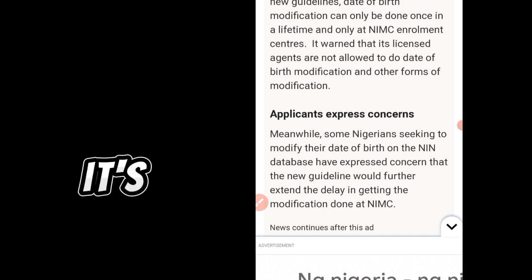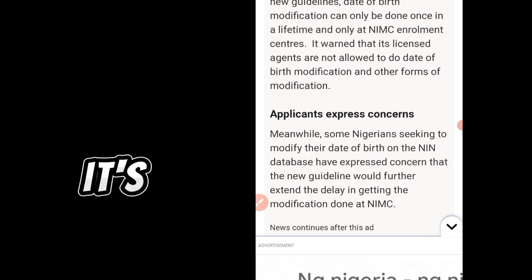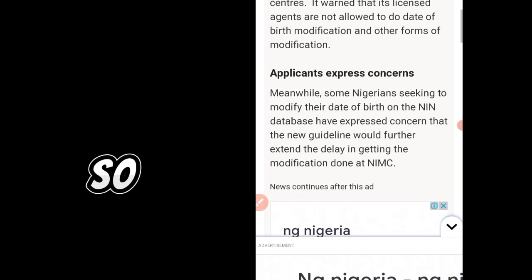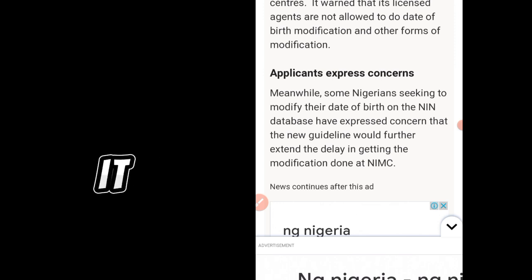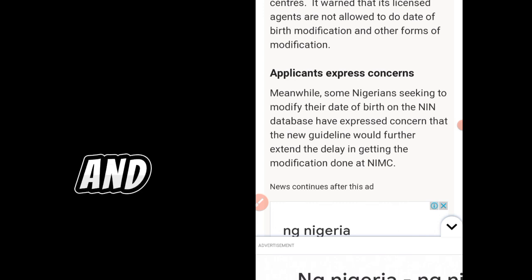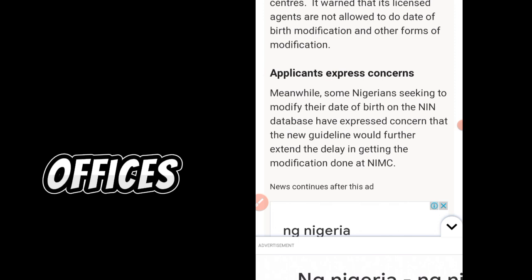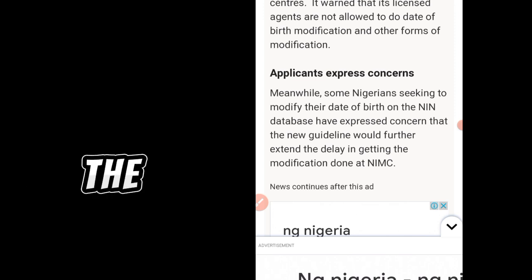NIMC warns that its licensed agents are not allowed to do date of birth modification and other forms of modification. None of these subsidiary offices is allowed to modify date of birth. Simply go straight to the NIMC enrollment center — that is the main office of NIMC. It is in every state; wherever it is, trace it and go there. Don't go to networks, shops, or any licensed subsidiary office or bank.